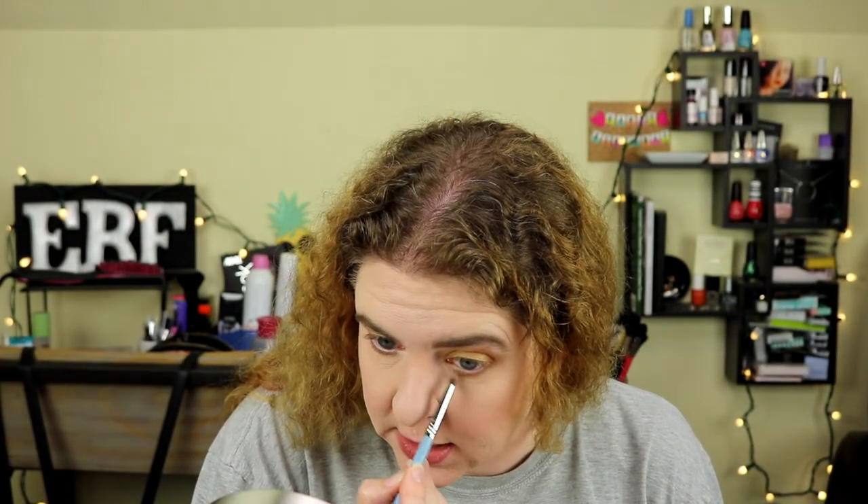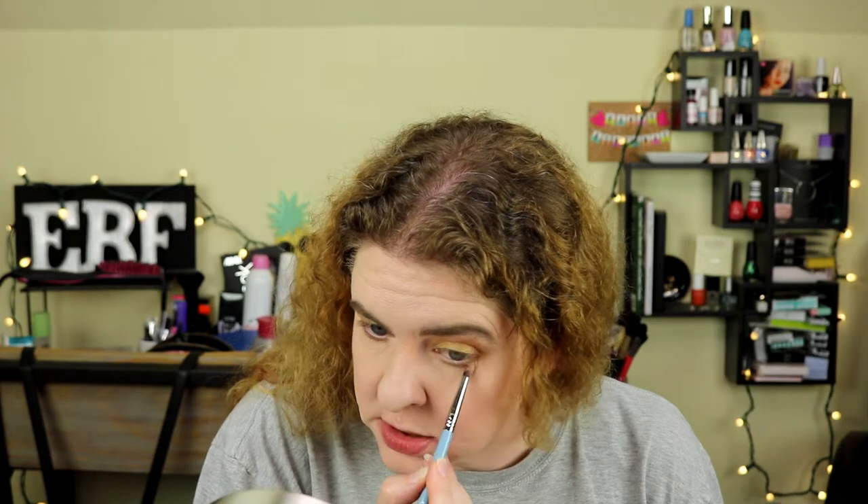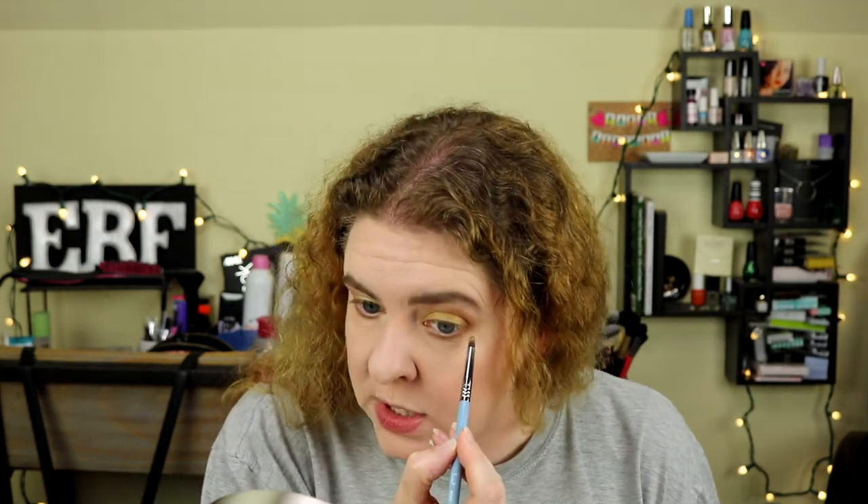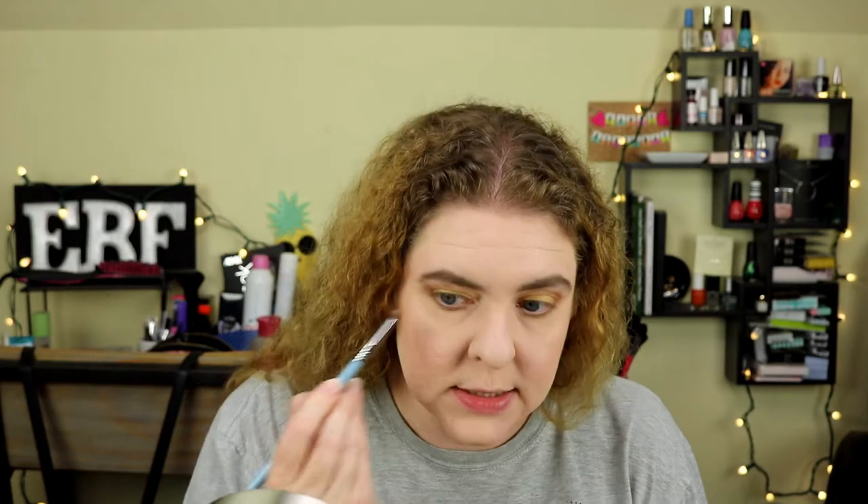My husband is a special education teacher and he's going to be teaching extended school year summer school when we get back from vacation — the week after July 4th. So he's going to be very busy the rest of July. And then the first week in August, we have a family reunion. It's a busy, busy summer.